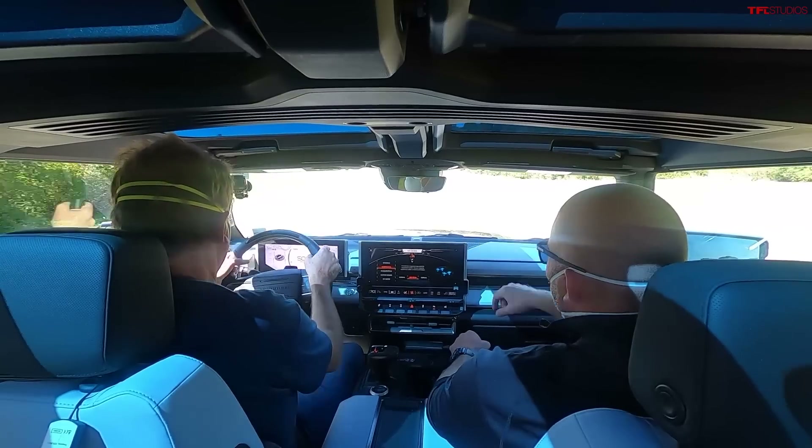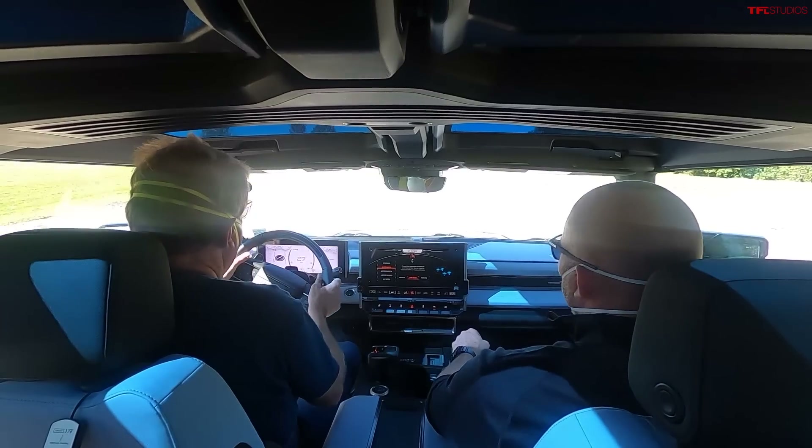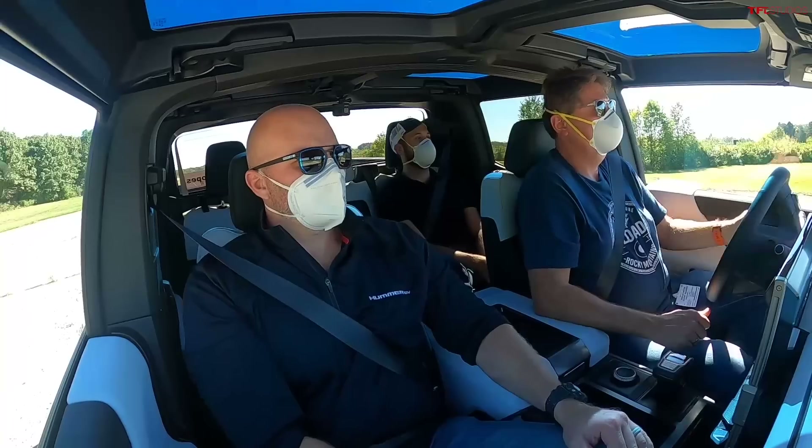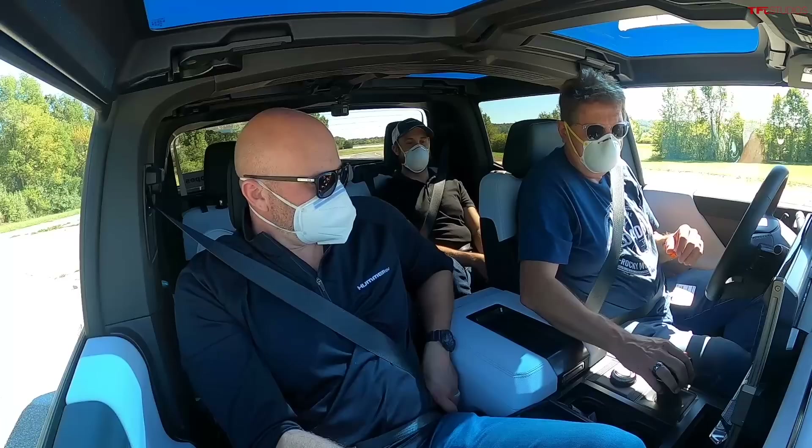We'll do a quick driver swap here so I can get behind the wheel. You can also control how much regeneration there is — yes, that's all adjustable.